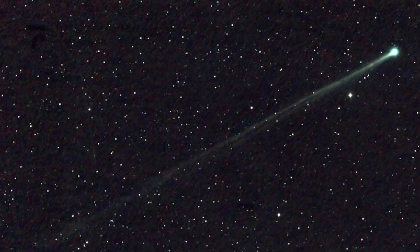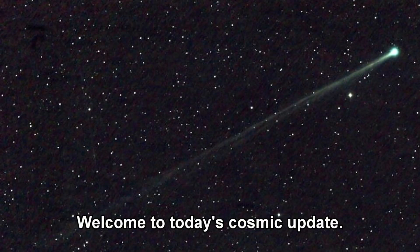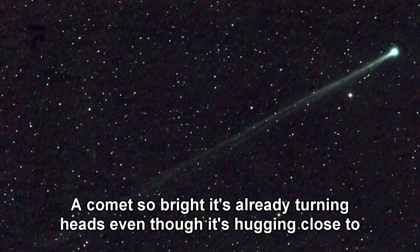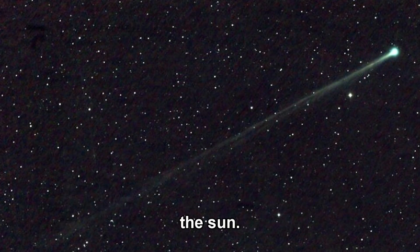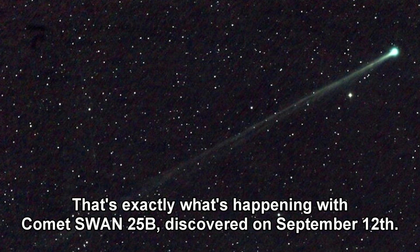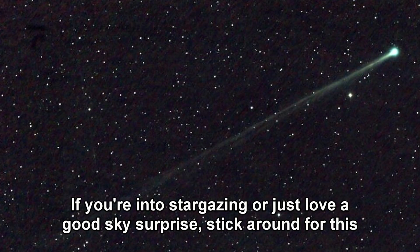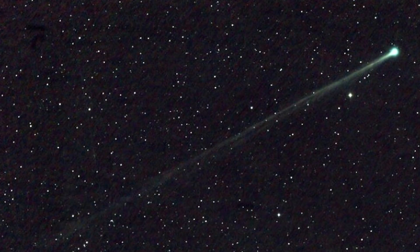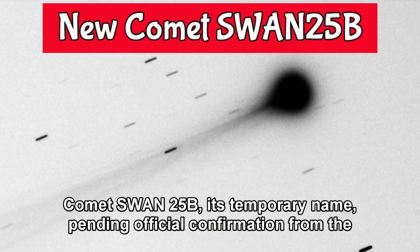Hello space enthusiasts. Welcome to today's cosmic update. Imagine spotting a brand new visitor streaking through our solar system — a comet so bright it's already turning heads even though it's hugging close to the sun. That's exactly what's happening with Comet Swan 25b, discovered on September 12th. If you're into stargazing or just love a good sky surprise, stick around for this quick update guide.